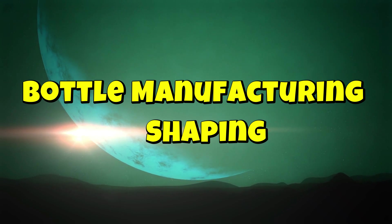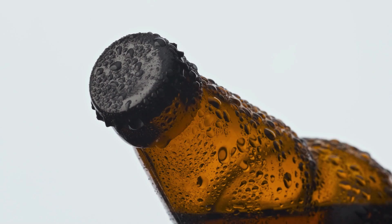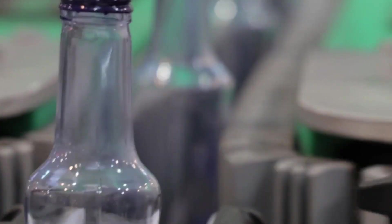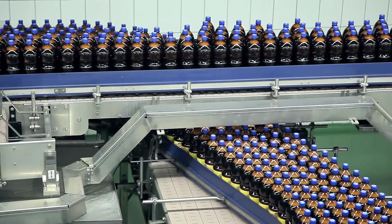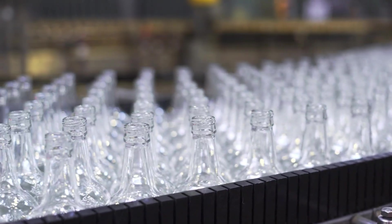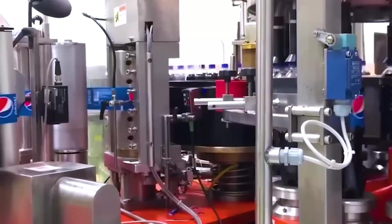Bottle manufacturing and shaping. Before Pepsi can be poured, the bottle itself must be created, and this process is just as fascinating as the drink inside. Believe it or not, Pepsi bottles don't start as bottles — they begin as tiny plastic tubes called preforms, which look like small test tubes. These preforms go through an incredible transformation inside Pepsi's mega-factory. First, they are heated to extremely high temperatures, hot enough to make the plastic soft but not melted.